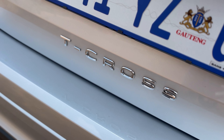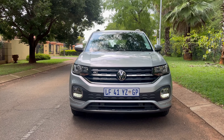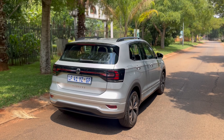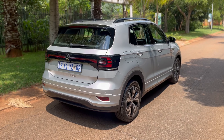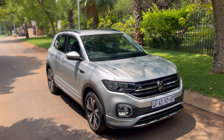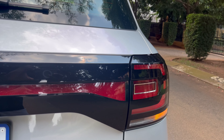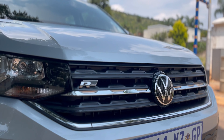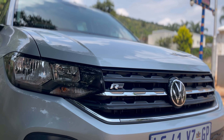Now, cost of ownership. The Comfortline as standard without options is priced at 400,000 rand. You can go up to the Highline, priced at around 450,000 to 480,000 rand, and then the R-Line is priced at 521,000 rand — that's the one with the 110 kilowatt engine. Do you really need that engine? No. Do you really need an R-Line? No. I'm in a Comfortline with R-Line exterior finishing, so you don't necessarily need to pay 500,000 rand for a T-Cross.